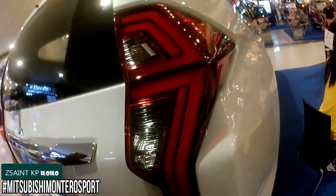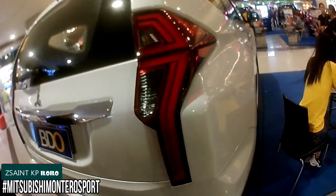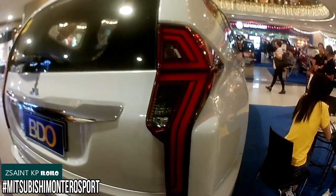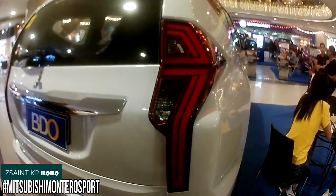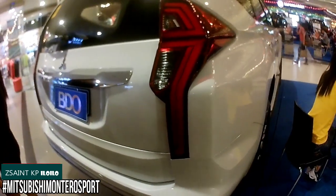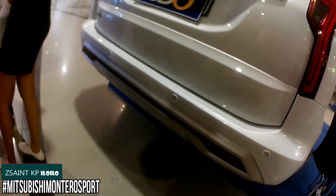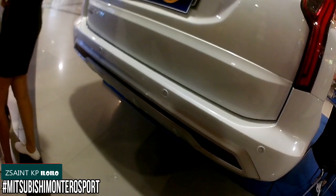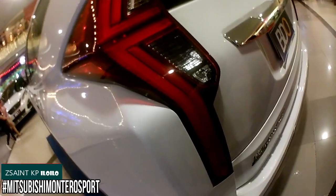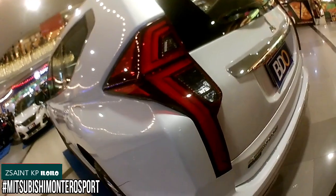Exterior features of the Montero Sport GLS include LED projector headlights with LED daytime running lights, combined front fog lights and indicator lights, Mitsubishi's second iteration Dynamic Shield design language with a satin silver upper front grille combined with chrome highlights, intermittent front and rear wipers, indicators on chrome side mirrors, chrome door handles, roof rails, side step boards, LED taillights, a shark fin antenna, chrome rear plate garnish, LED high mount stoplight, and rear parking sensors.